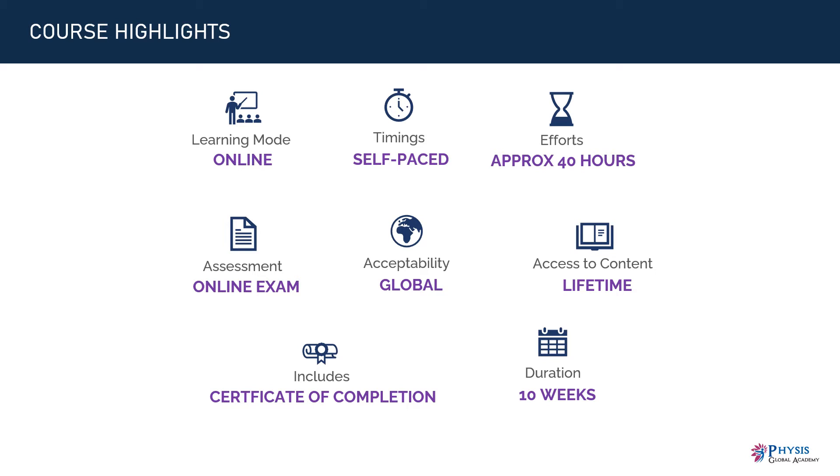Number six, you will get lifetime access to the course content. Number seven, you will get a certificate of completion along with a performance card upon successful completion. There is no extra cost for exams and certification.